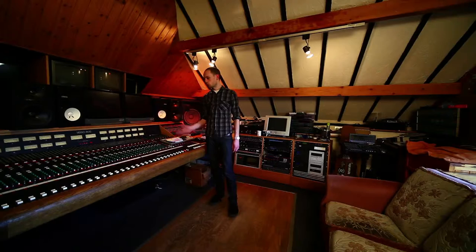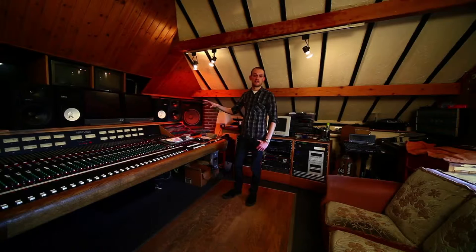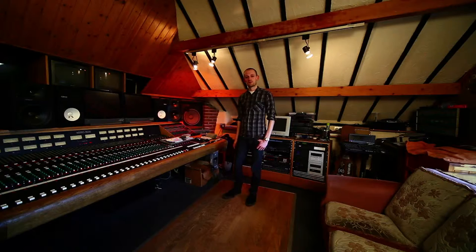Great preamps, great EQ — not a lot of faffing around but it does everything you'd want it to do. Monitoring-wise we've got the Genelec and we've actually got 5.1 set up here, though we don't have it set up most of the time. There's a sub under there and also the NS10s as well, which are cool. The big old JBLs on the wall look cool but they don't really get much play these days — we've got pretty much most of the monitoring covered.